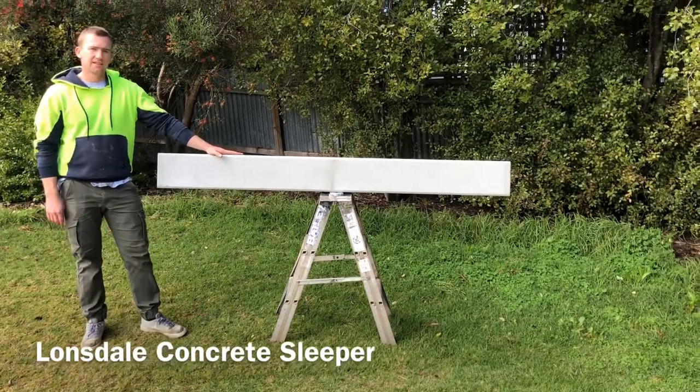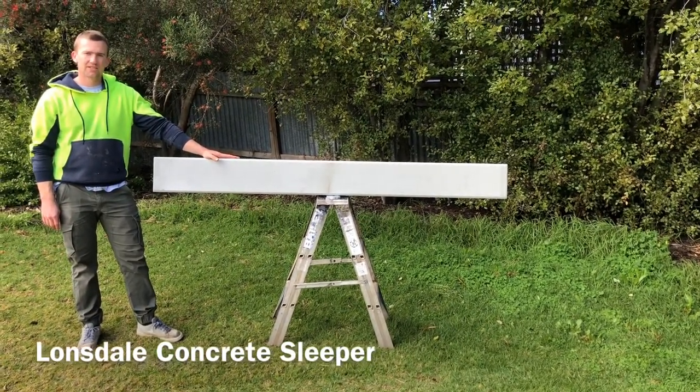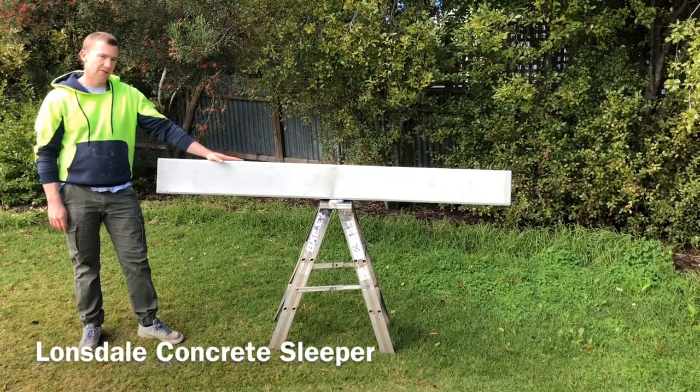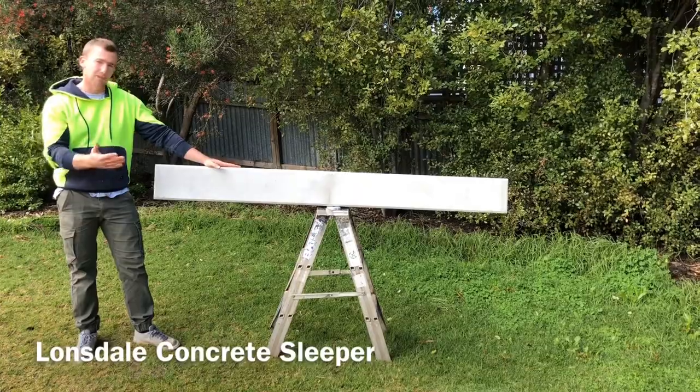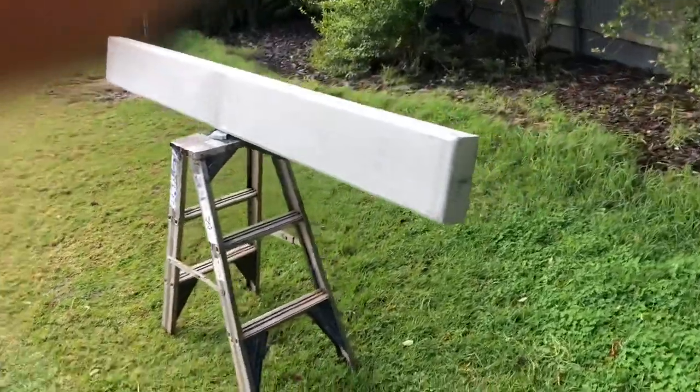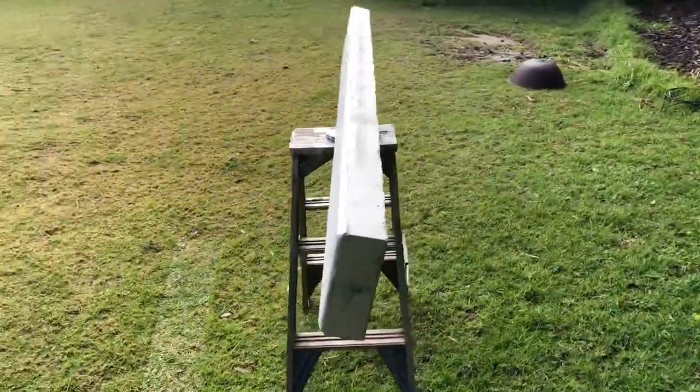This here is the Lonsdale. It is a strong and durable concrete sleeper and it's one of our most popular — it's just a plain concrete sleeper. Thank you.